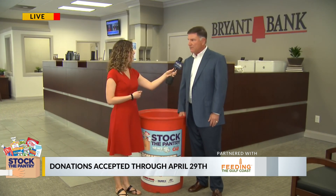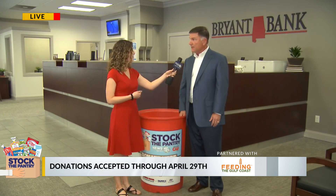But at Bryant Bank, we believe that we put care into action. That's one of our core values, and we're doing that today by being a collection site for Stock the Pantry.